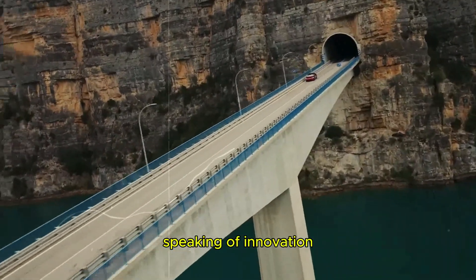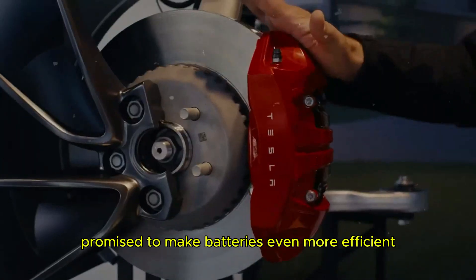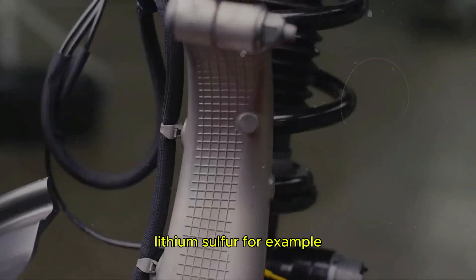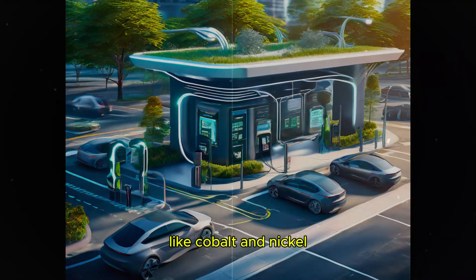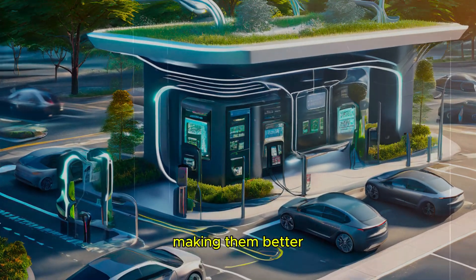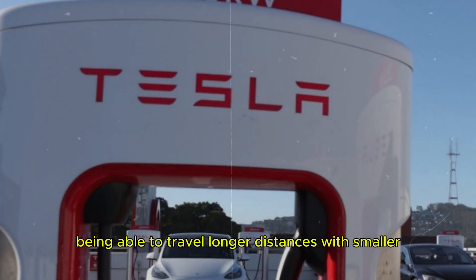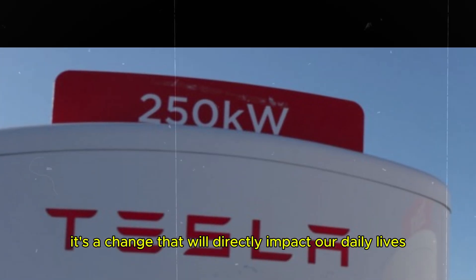Speaking of innovation, materials like lithium sulfur and aluminum raffine promise to make batteries even more efficient and environmentally friendly. Lithium sulfur, for example, is cheaper and more abundant than traditional materials like cobalt and nickel. This could revolutionize battery production, making them better, more affordable, and more environmentally friendly. Imagine being able to travel longer distances with smaller, lighter batteries — it's a change that will directly impact our daily lives.